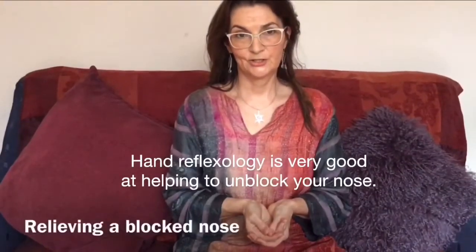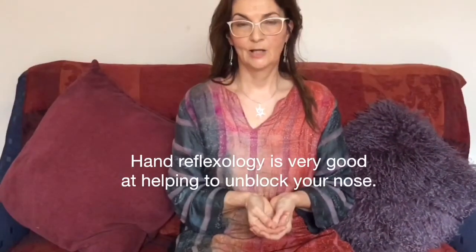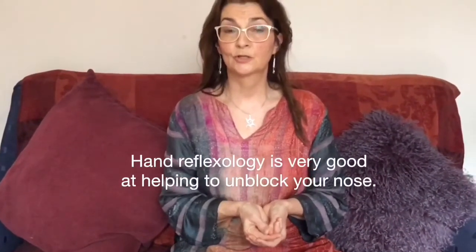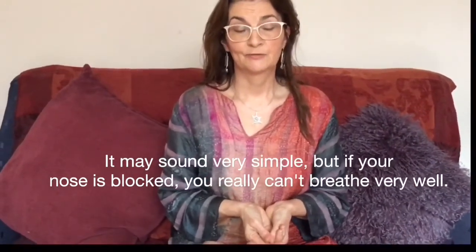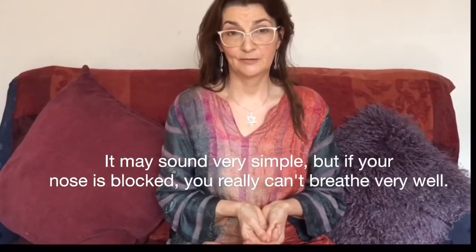Hand reflexology is very good at helping to unblock your nose. It may sound very simple, but if your nose is blocked then you really can't breathe very well.